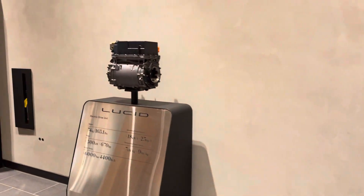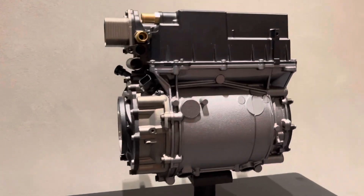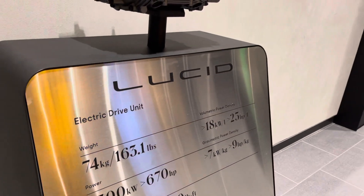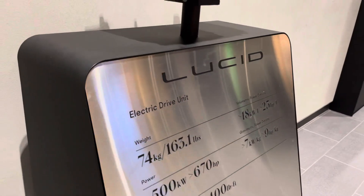And here's just the electric driving unit. You guys are thinking about how the technology works in the equipment. 74,263 pounds — it's usually about 440. Awesome. Output torque: 6,000.